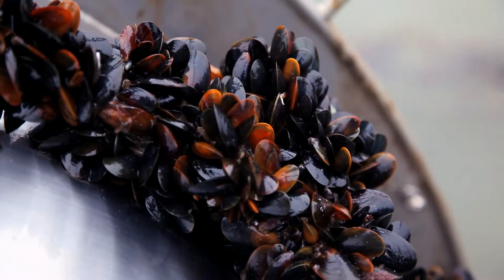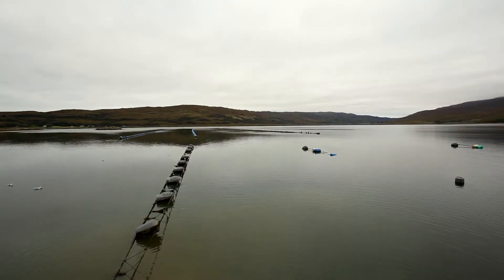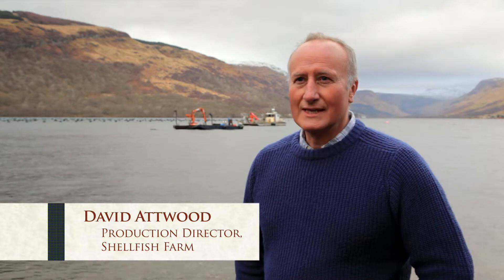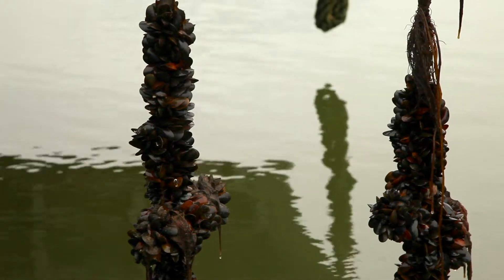We've got cool pristine waters here on the west coast of Scotland which is vital to ensure that we grow good quality shellfish. We are not intensive and mass producing shellfish — we are small producers, but that allows us to carefully farm with our trained staff.